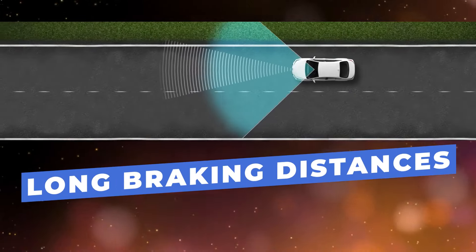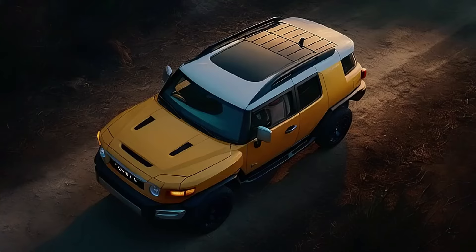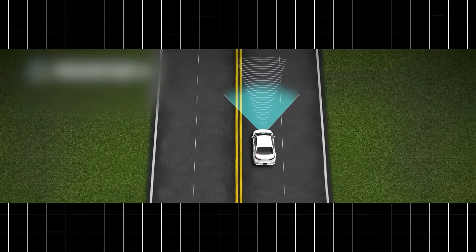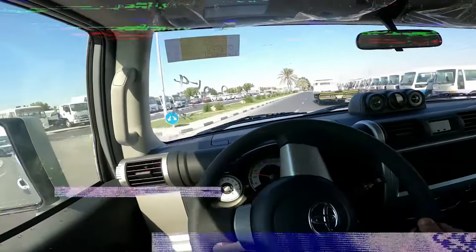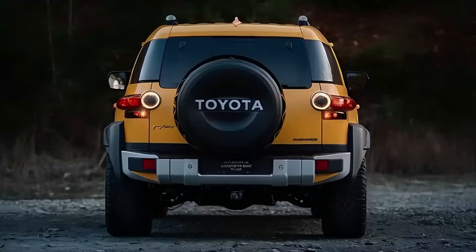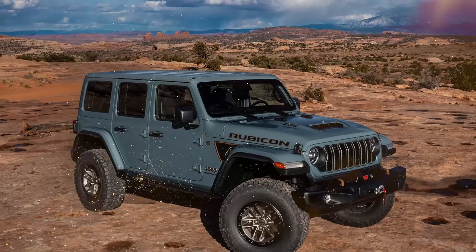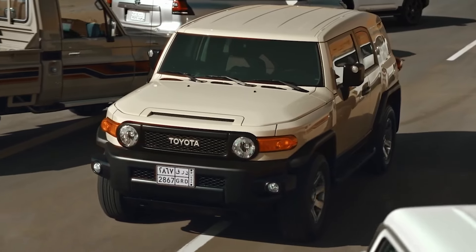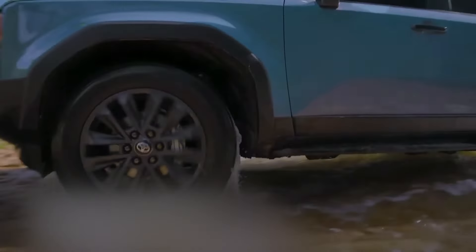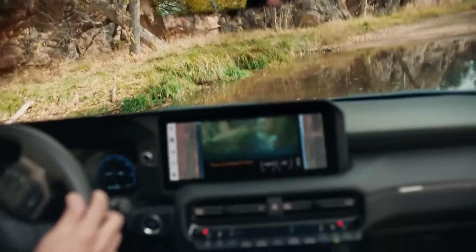The Land Cruiser's real problems come under braking, where there's too much nosedive, and it doesn't track straight under panic stops. The steering is a bit heavy and doesn't provide much feel for the road, and its handling around turns is not particularly nimble. In regular day-to-day driving, it's a step above hardcore off-roaders like the Ford Bronco and the Jeep Wrangler in refinement. Overall, the SUV's off-road capability is pretty good, though more ground clearance and a more aggressive set of all-terrain tires would be nice additions for owners who plan to hit the trails.